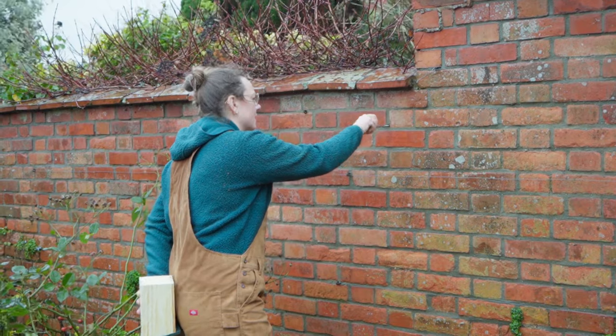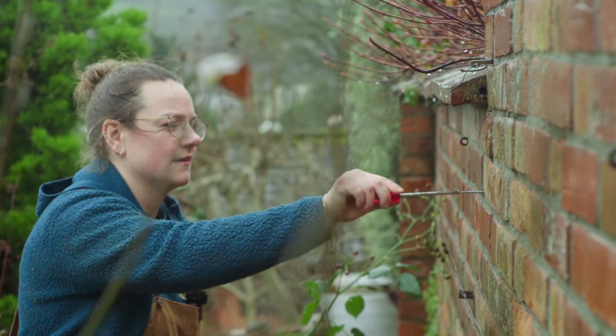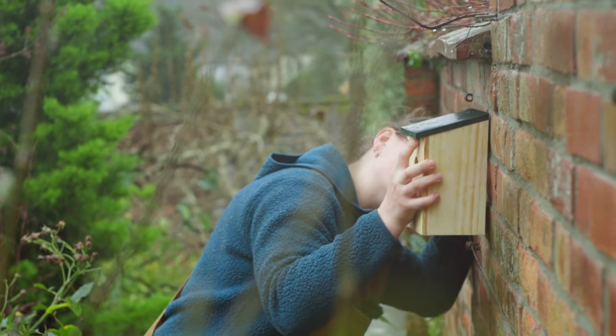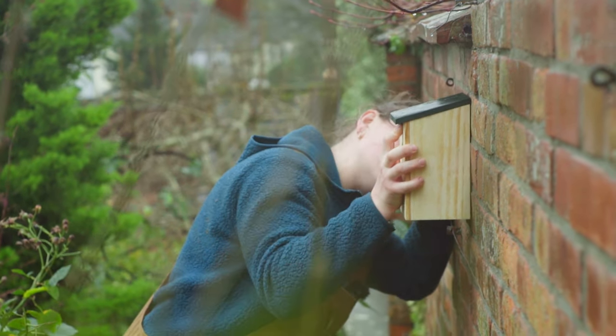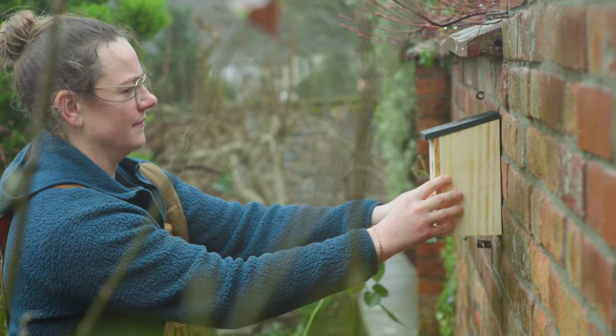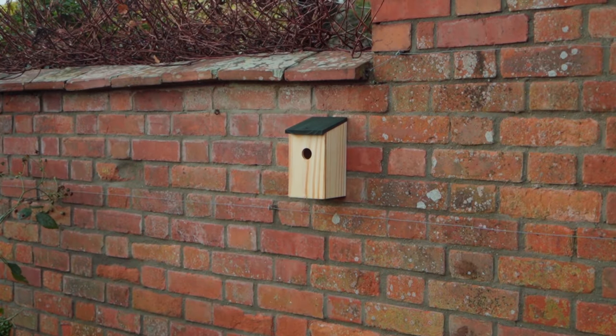Open-fronted nest boxes should be hidden from view — attach your box to a wall or fence that has shrubs or creepers growing against it. Small hole boxes are best placed one to three metres above the ground, but avoid sites where foliage obscures the entrance hole, as a clear flight path is important.